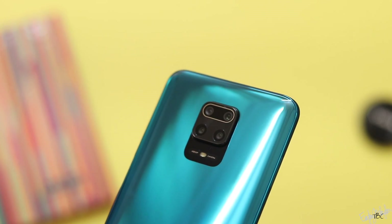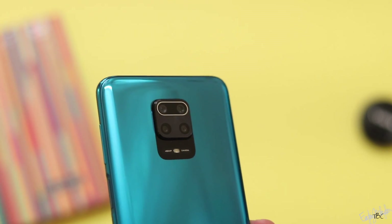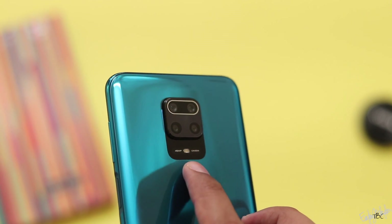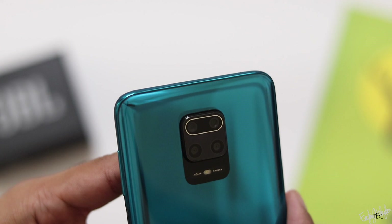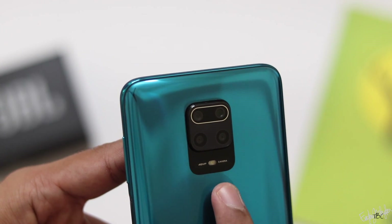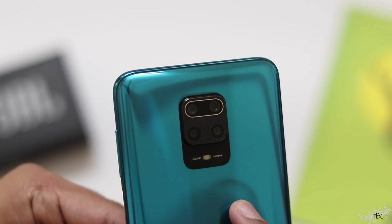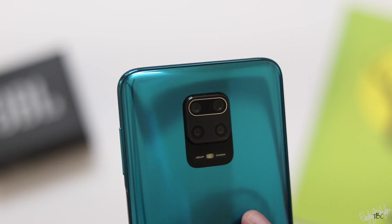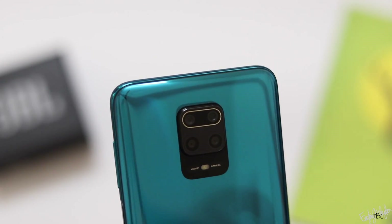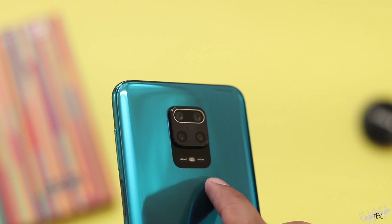There are 4 cameras on the back. The main camera is a 64MP wide-angle camera with F1.79 aperture. There is also an 8MP ultra-wide-angle camera at F2.2, a 5MP macro camera at F2.4, and a 2MP depth sensor at F2.4.